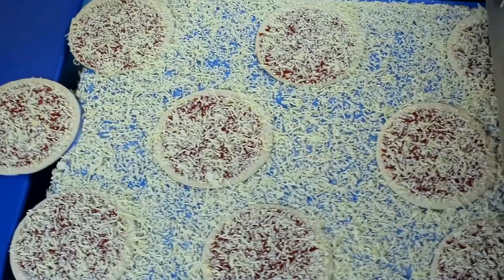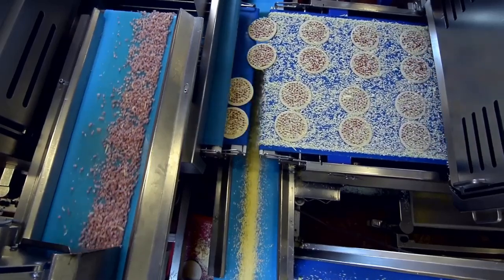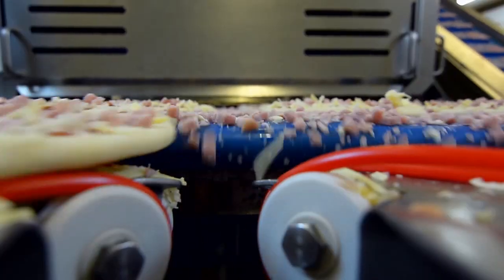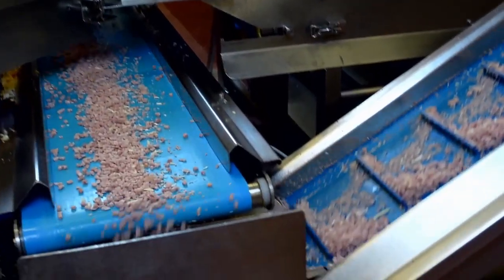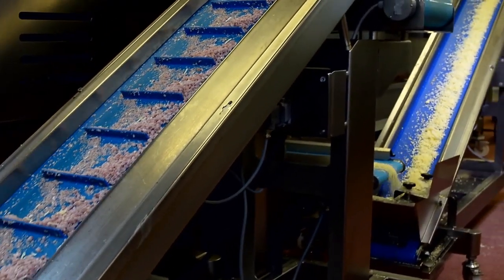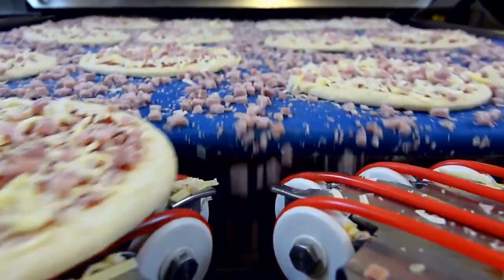Large hoppers in the meat applicator load heaps of pepperoni and other meat toppings. Along with the tomato sauce and cheese, the meat toppings cascade down onto the pizza crust. The spare ingredients are transported on a special conveyor belt for reuse. According to the company, this automated frozen pizza production line is capable of producing 10,000 Italian pizzas and 18,000 American pizzas per hour.